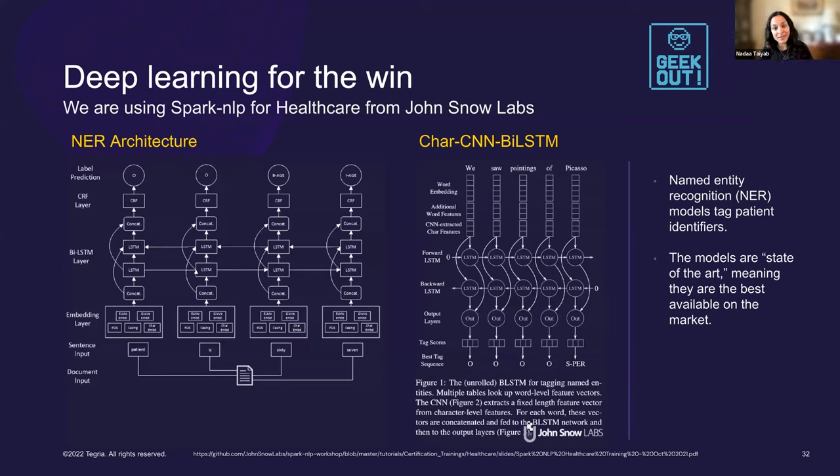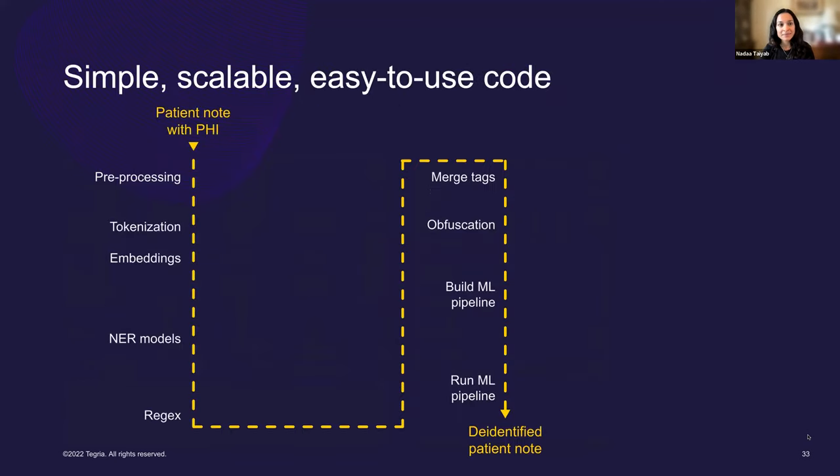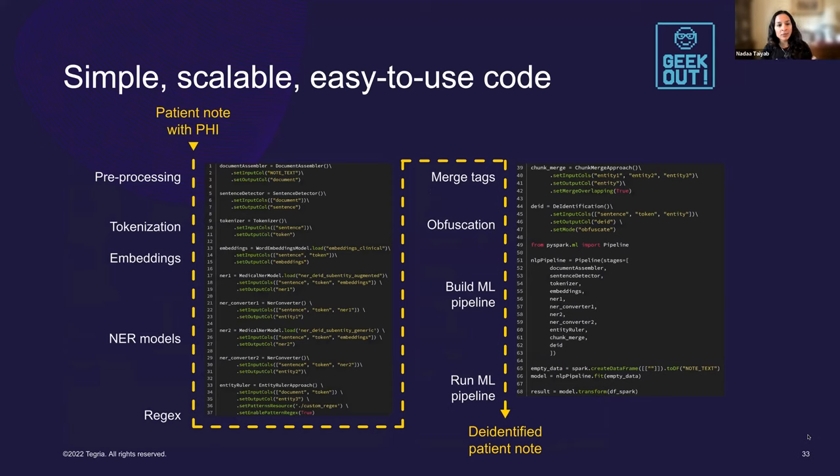For the data scientists listening — in theory you could build this yourself, but it could take a year, or you could use a pre-trained model from John Snow Labs, which is what we're doing. One of the things I really love about this technology is that the code is really simple, scalable, and easy to use. Raw text comes in, it goes through a modular pipeline including the obfuscation step, and out pops your de-identified patient note.